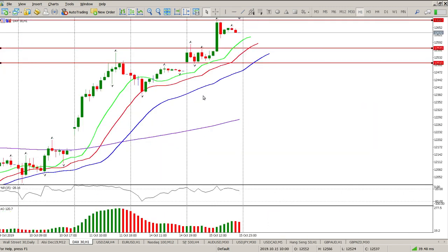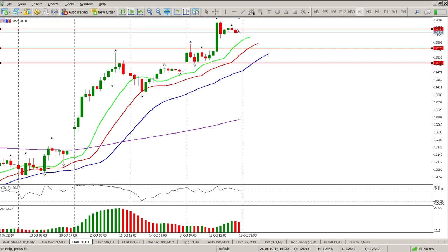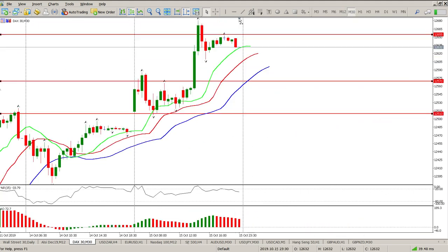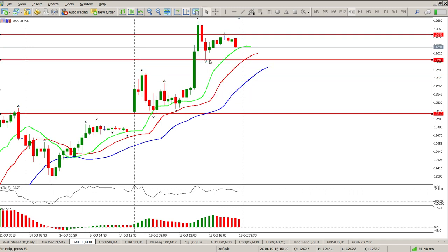Looking at the hour, we've got a lower fractal here, so let's just move our trend line to the fractal. There are two fractals, nothing else that I can see, trend is still up. Moving down to the half hour, trend is still up, and the difference here is I have a different fractal. So these are my two fractals that we need to watch for a break to pick up the direction.